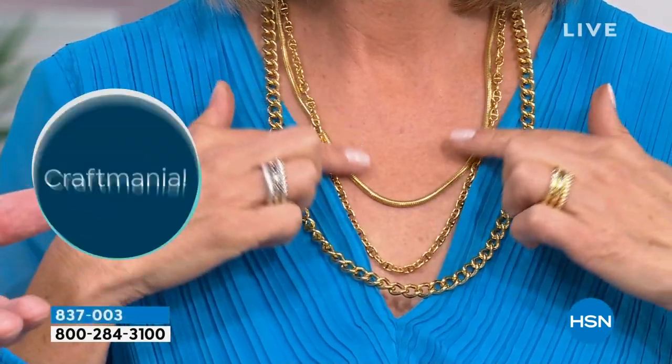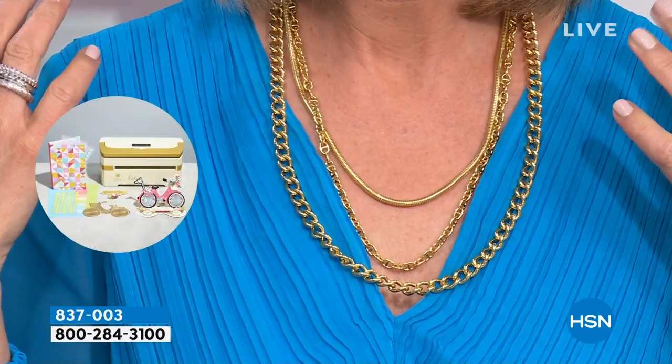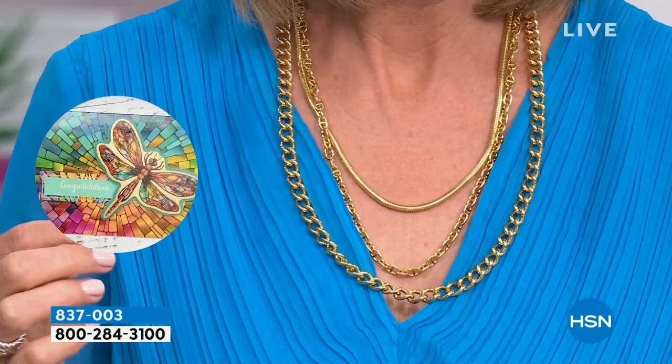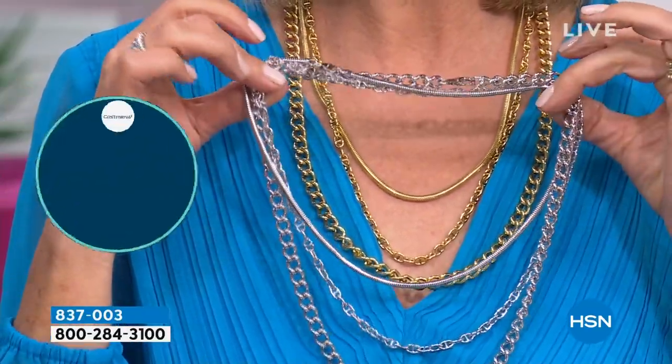You still see it on all the celebrities, sports stars, singers — everybody's got curb chains on. It's hot, hot, hot and that's not going away. This set in 18 karat gold would be thirty thousand dollars — none of us is going to buy that. But for thirteen dollars I can get all three: the look of solid gold, the look of solid platinum.